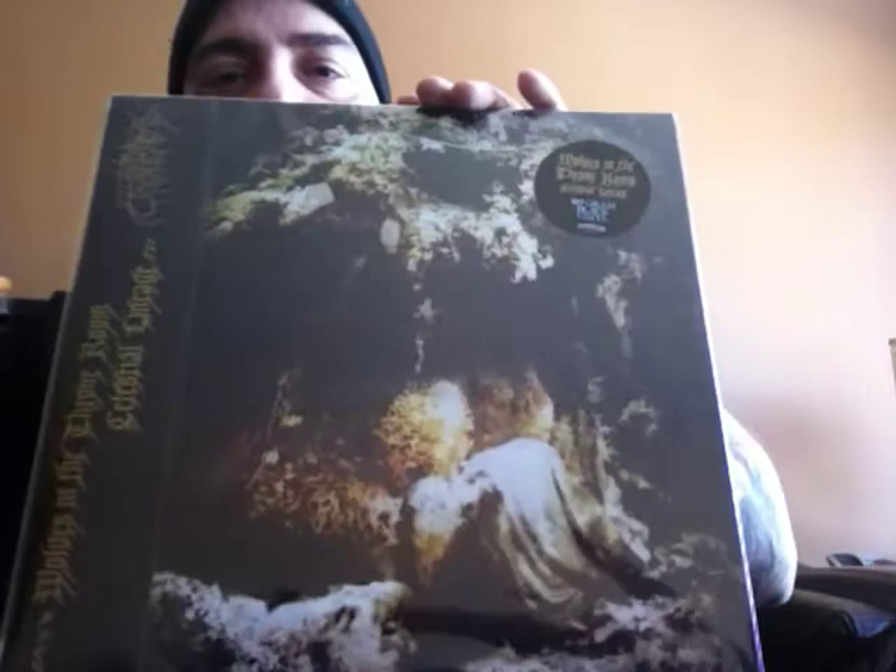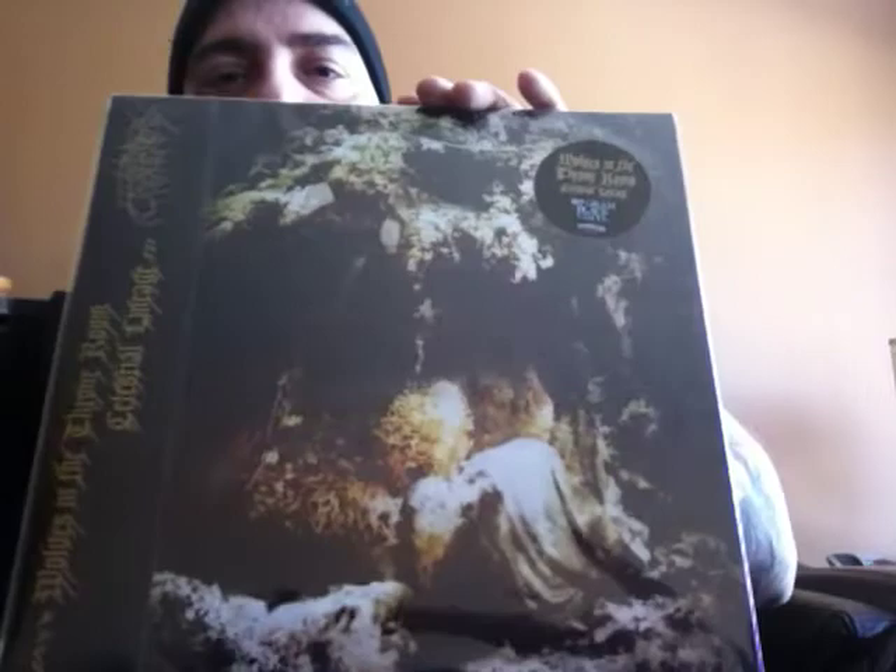One of my favorites from last year — Wolves in the Throne Room, 'Celestial Lineage.' Nice Japanese sleeve. I know BoyIllIs showed it — I think they didn't open it. I know that InCanada has that also.